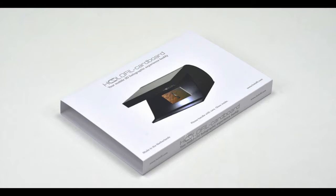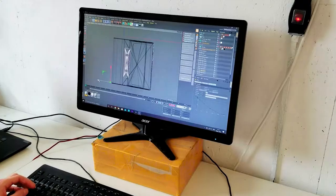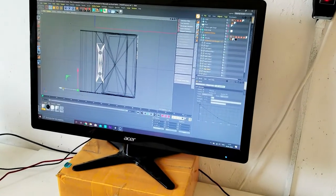We always get requests for a consumer affordable version that people can use in their personal lives with their mobile phones. Holofill Cardboard is shipped in a flat-pack version that you can assemble in just 5 minutes very easily. We have spent the last one year in various designs and prototypes to make it ready for mass production.